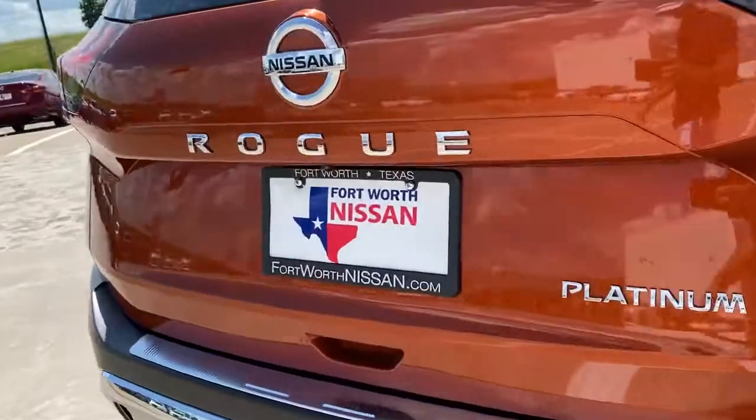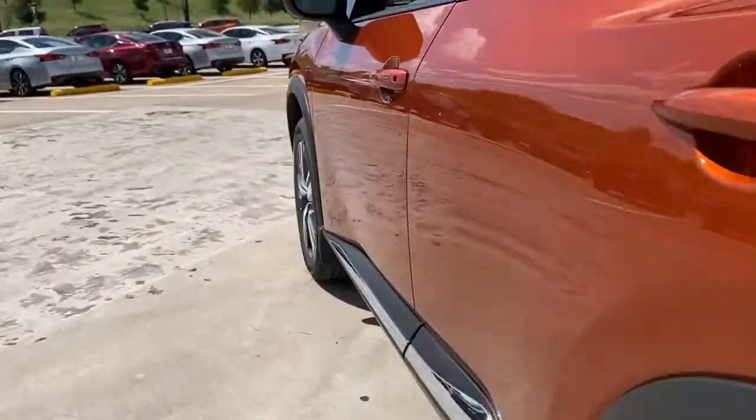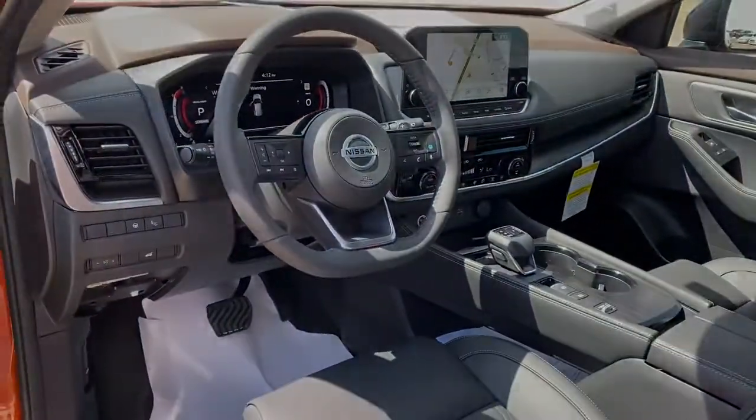Spacious comfort is surprisingly efficient in this well-designed Rogue. See for yourself when you take it out for a test drive. Our professional staff looks forward to giving you a chance.